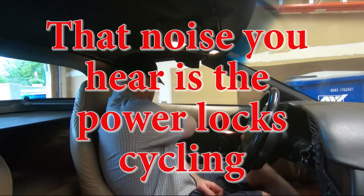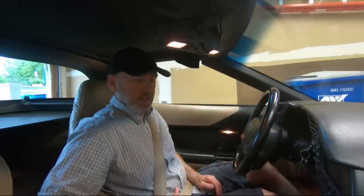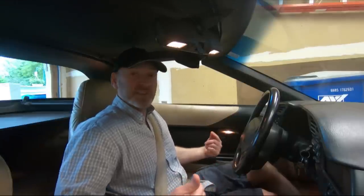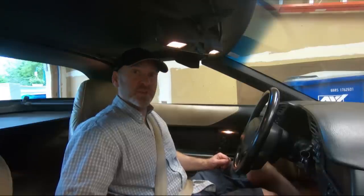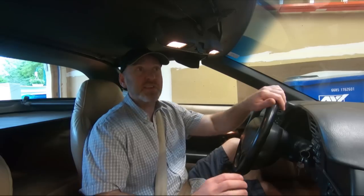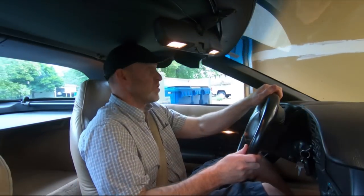I've already fixed the car and put it back to original factory equipment just to show you all the problems. There are quite a few: the doors are closed but the door ajar light is on or flashing, the locks won't stay locked or they're constantly cycling, and the interior lights are on and won't go off. There are going to be other issues too, like driving over bumps. And if you can hear it, the door locks are trying to cycle constantly.